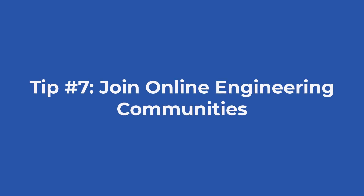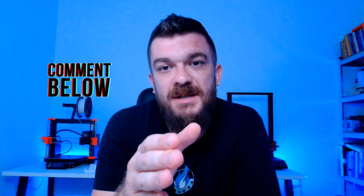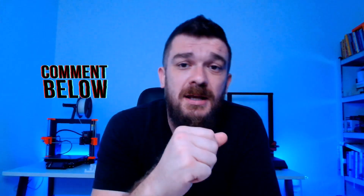Tip number seven: Join online engineering communities. Platforms like GrabCAD and Reddit engineering forums are an excellent place to find project ideas and collaborate with other engineers. Participating in community challenges or contributing to open-source projects can provide hands-on experience and material for your portfolio. I would like to encourage you once more to reach out in the comments and share feedback about this type of content or any questions you might have.